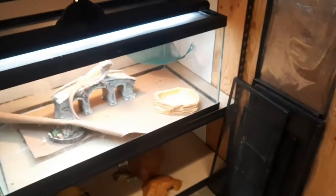All righty, you guys. Like I promised, I'm going to do a quick walkthrough of every single tank, reptile, fish, whatever it is that we have here in the shop, so you guys can see everything that we have going on here. Right now I'm standing in the reptile room.